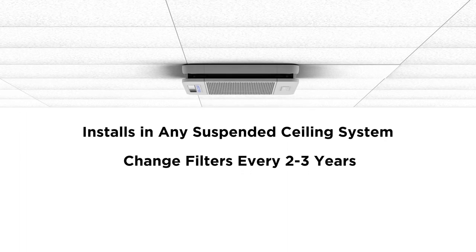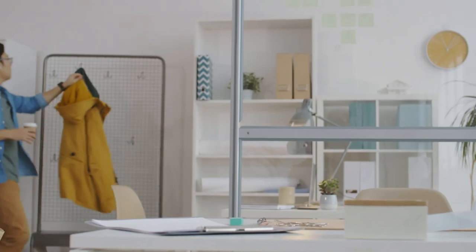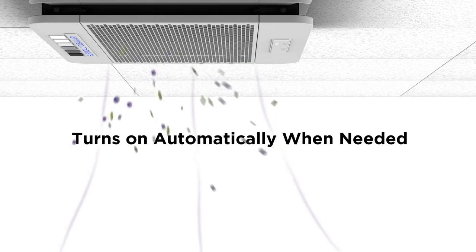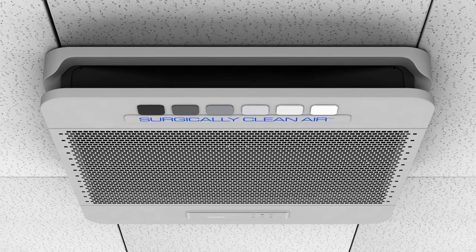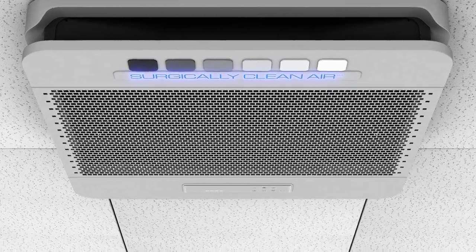Space saving and easy to maintain, this high-efficiency system is also both auto and eco. The unit's superior, high-precision proximity sensors turn filtration on only when someone is in the room with remarkable accuracy, resulting in significant energy savings. And like a beacon, the illuminated Surgically Clean Air logo sends a comforting, breathe easy signal to area occupants.